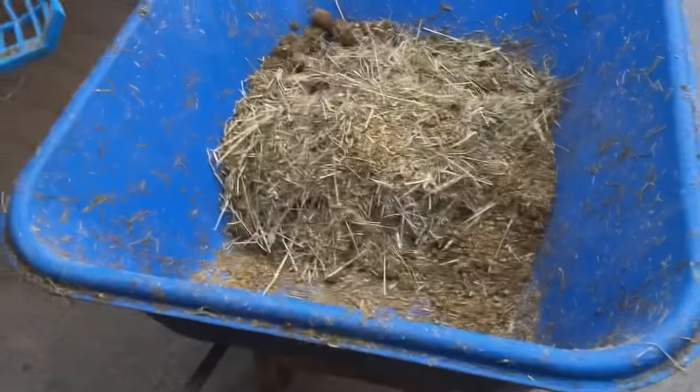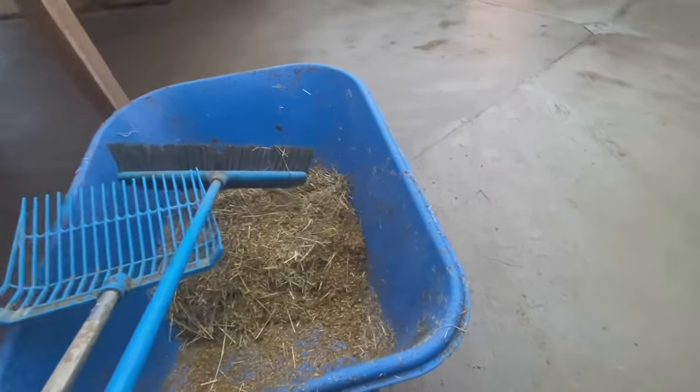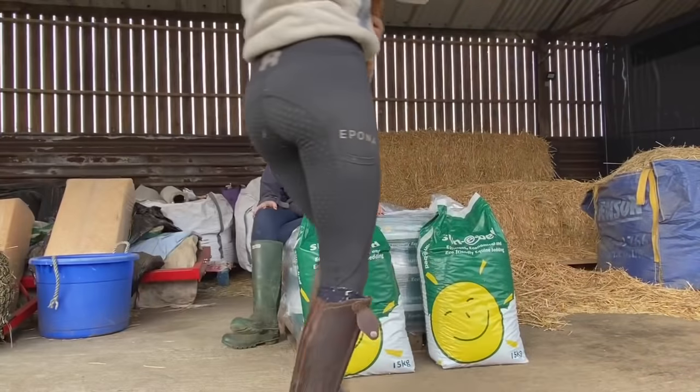This is how much I got out of Luna's stable - when normally it would be a whole entire heap barrow of straw. Think of the space we're saving on the muck heap!